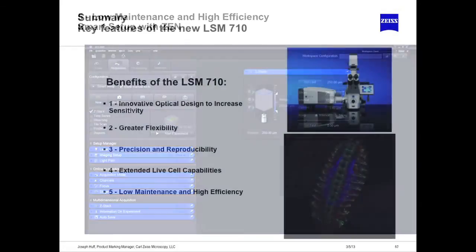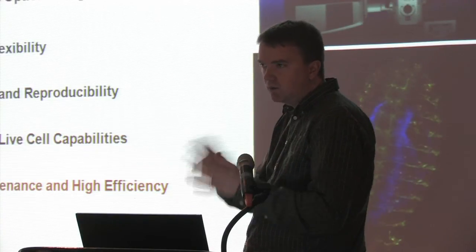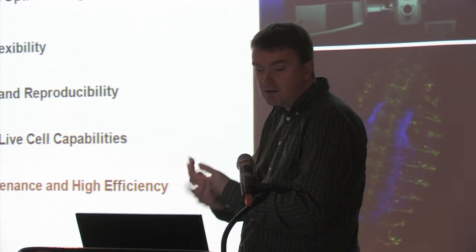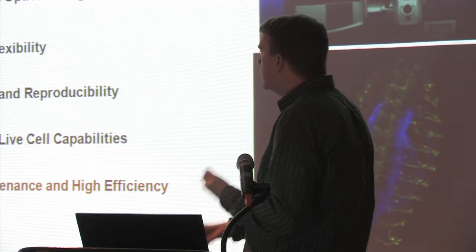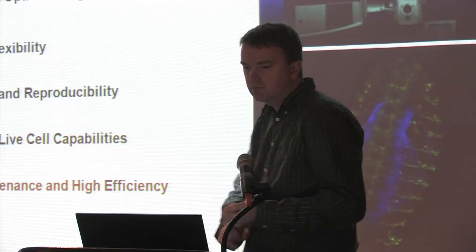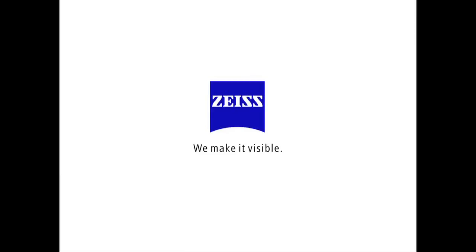The key benefits of the 710 are: optical design that increases sensitivity and signal-to-noise through better laser suppression and better electronics; greater flexibility through spectral scanning with the 32-element array, allowing use of any dye regardless of overlapping emission spectra; fully integrated live cell capabilities including CO2, temperature, and humidity all integrated into software; and ease of use with low maintenance that should keep you running consistently. If there are questions, I'm happy to answer them.